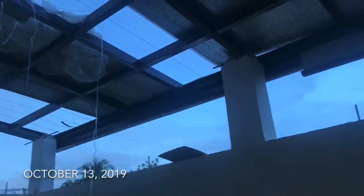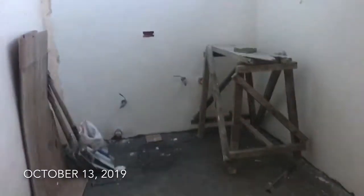So may atip na. At least may roof na siya. Medyo tapos tapos na. So lagay dyan yung sa laundry. Dito naman yung sa kitchen.